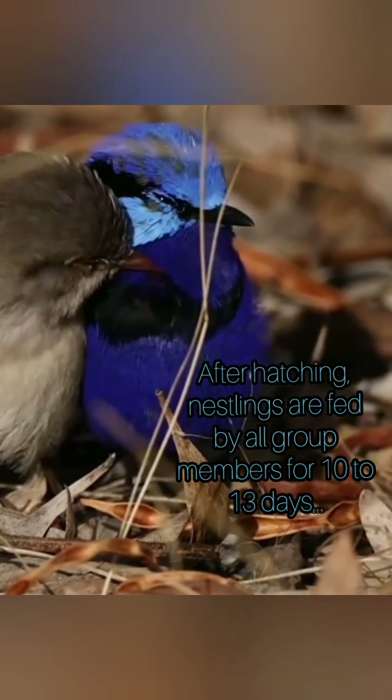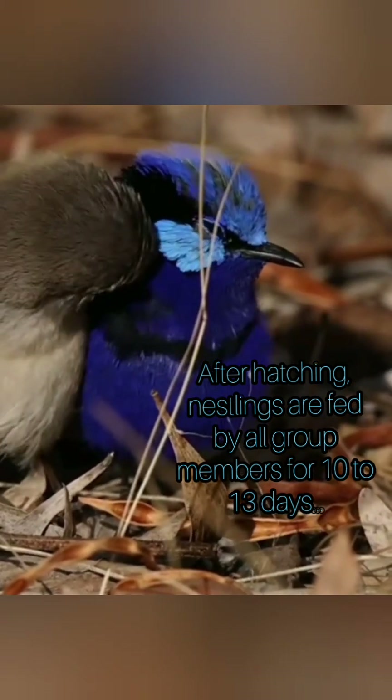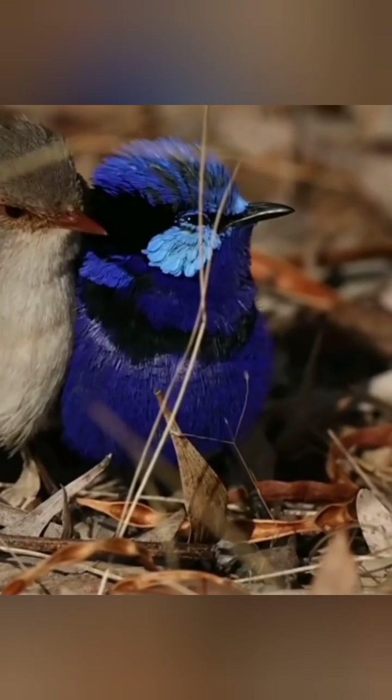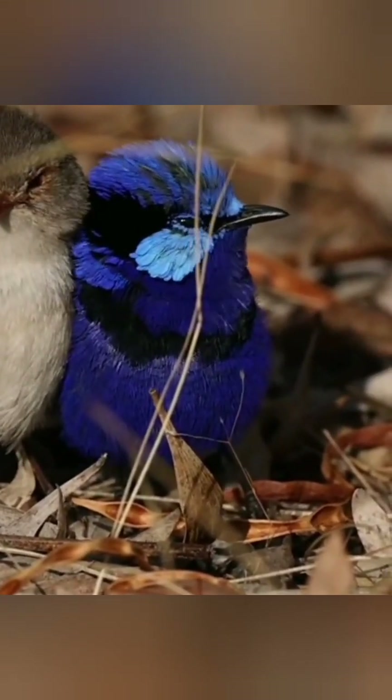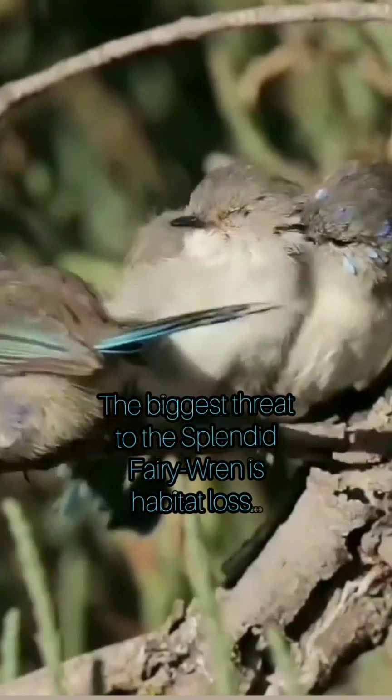Splendid Fairy Wrens are carnivorous insectivores. Their diet includes a wide range of small creatures, mostly invertebrates such as ants, grasshoppers, crickets, spiders, and bugs. This is supplemented by small quantities of seeds, flowers, and fruit.